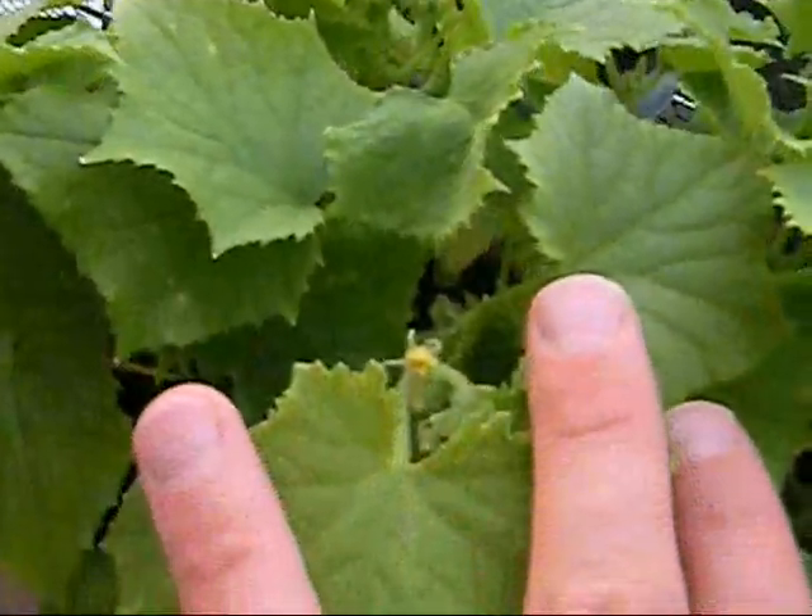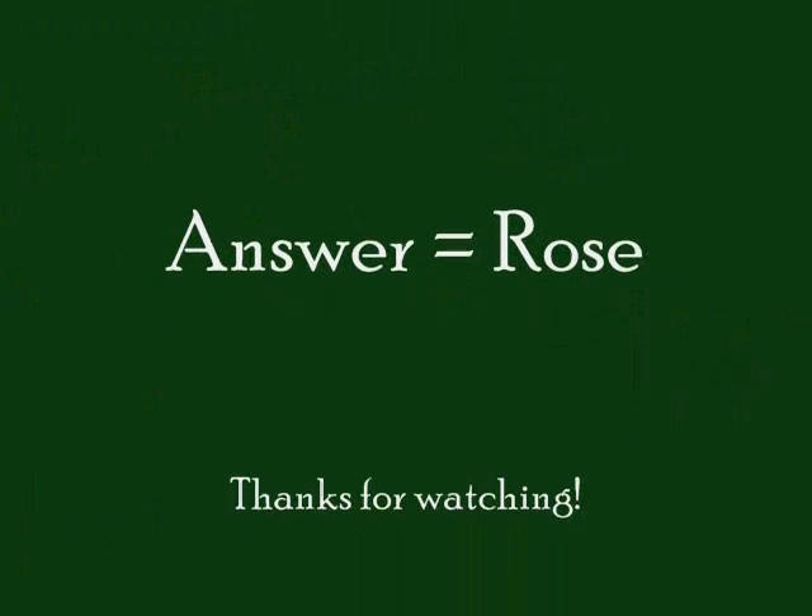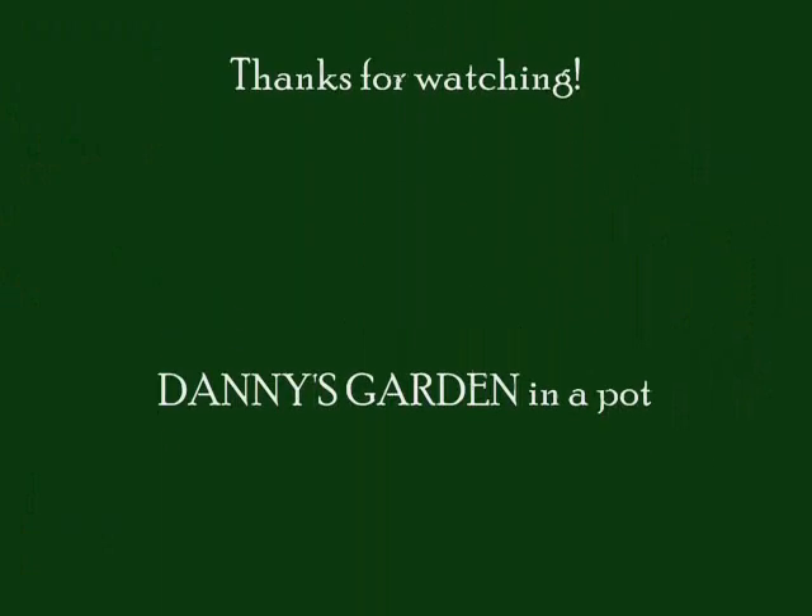Thank you for watching my garden 2011. I hope something grows besides basil. We love you. I love you.